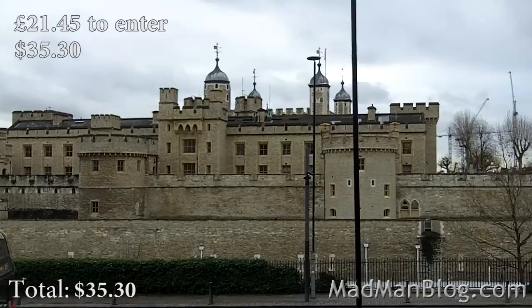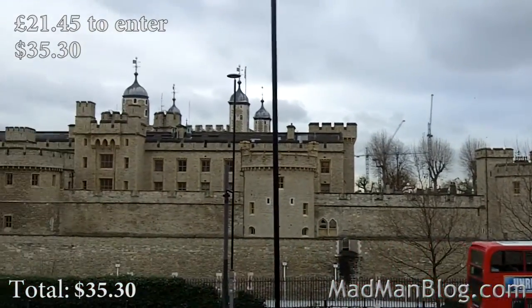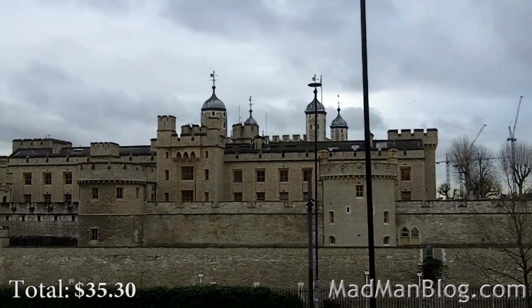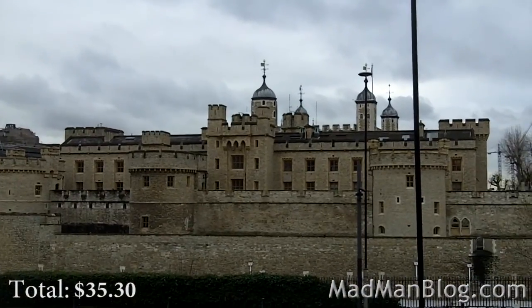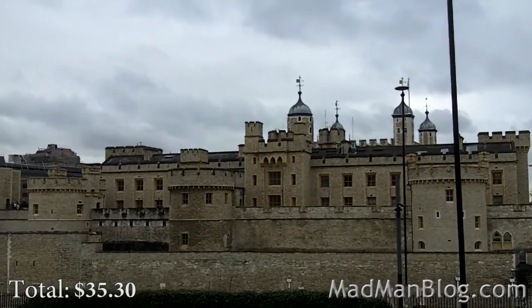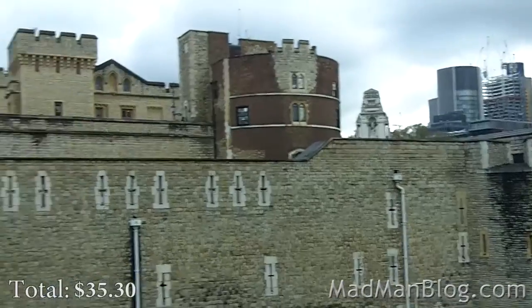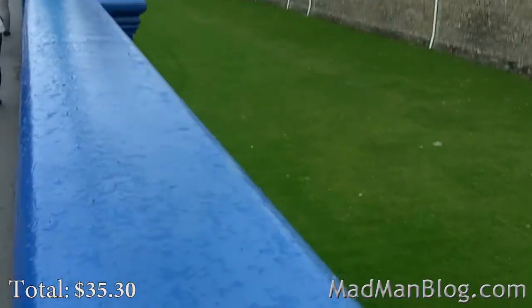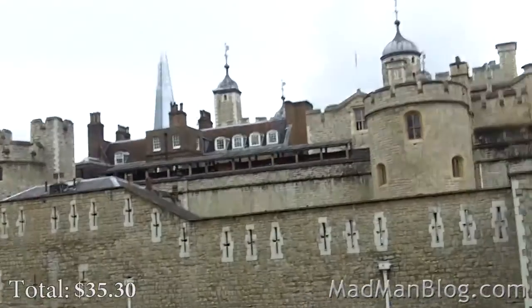There's the Tower of London. It really does look pretty cool from here. I found the tour inside kind of boring when I went years ago, except for the Crown Jewels, which are definitely worth a visit. You can really see the fortifications from this side a little better.